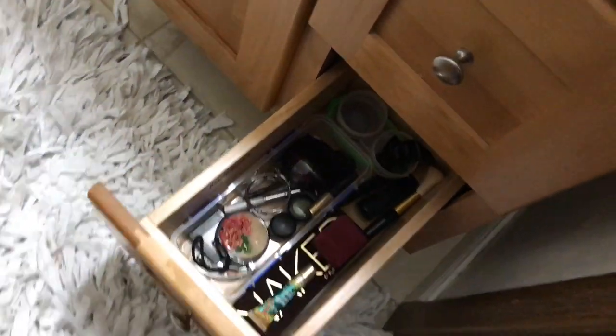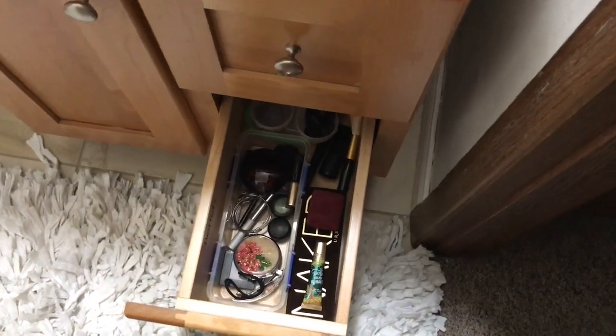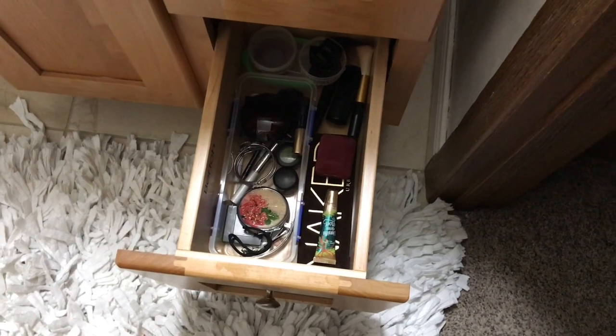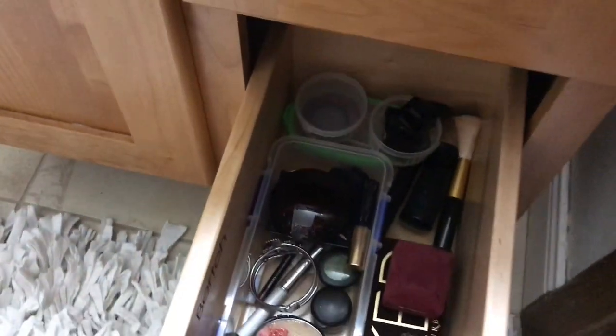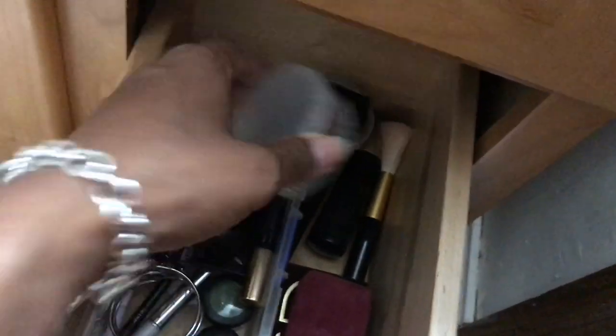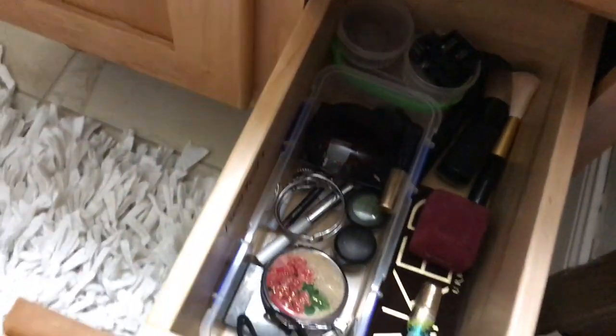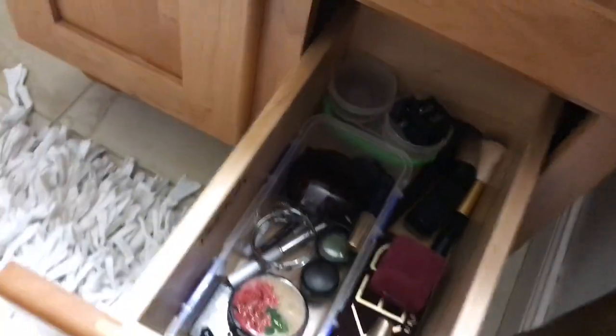In my next drawer, just some makeup. I don't use all this makeup all the time, so it's perfect when you need something a little different. The bottom drawer also — that's why I love buying all these little containers. I have one full of pencil sharpeners, one with ponytail holders, makeup brushes. I don't use this stuff on an everyday basis, so that's why it's down in the bottom drawer.